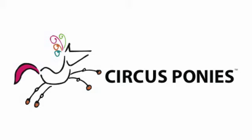Where can I find Notebook? Buy it at your local Apple retailer or try it free for 30 days at CircusPonies.com. Thanks, Vic. Thanks, Circus Ponies Notebook.